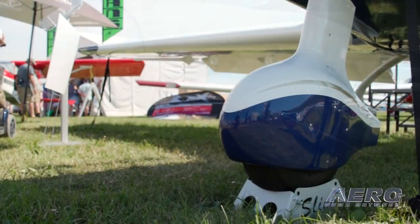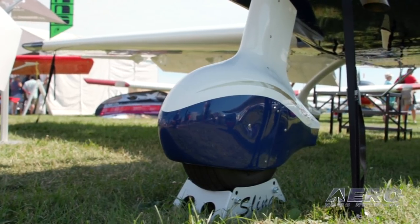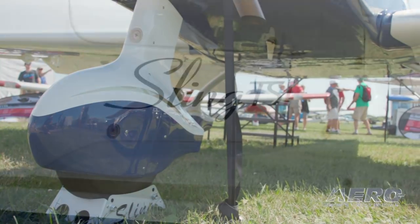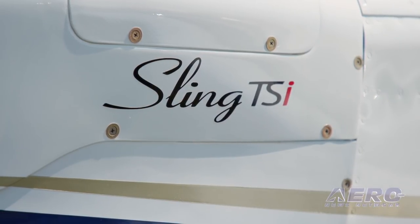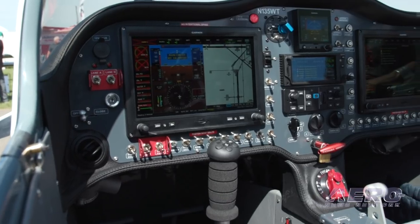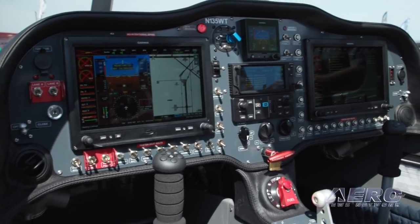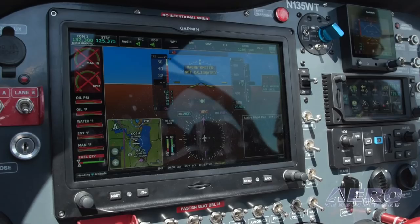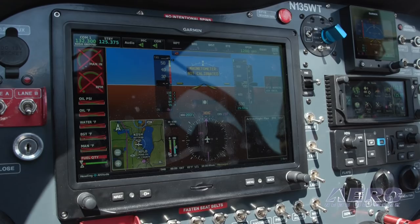If you wanted to build a quick build TSI — all your instruments, your airframe components, and your engine — you'd be in for about $155,000. That's with basic VFR instruments. It could vary — add another $20,000 to $30,000 if you want to go with a complete IFR package. And if you wanted to get a machine like this that is complete and you did a Builder Assist program, you'd be in at about $230,000 to $250,000.